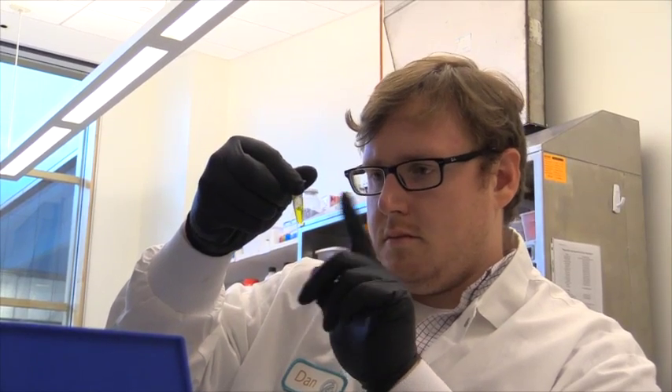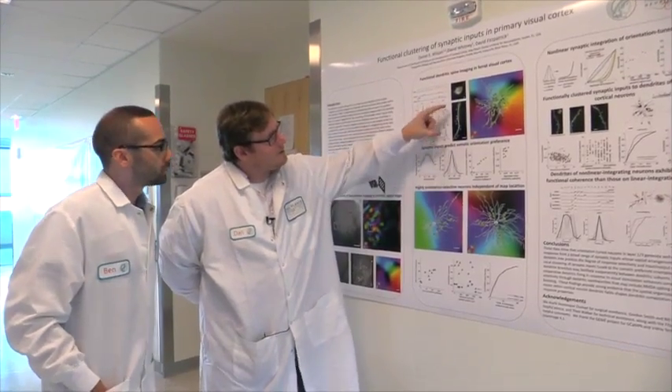There's a great deal that's unknown about how individual neurons process information in the brain. And to me, this is really fundamental to understanding how the brain works. And this is the reason I do the work that I do.